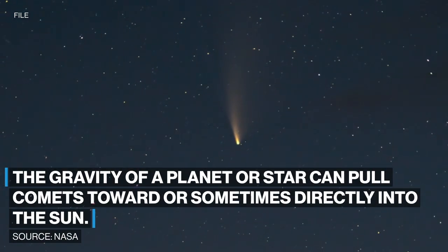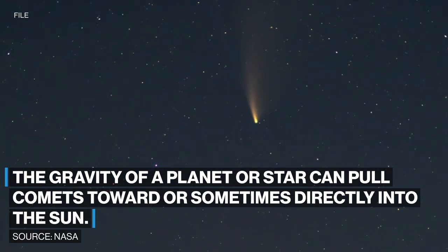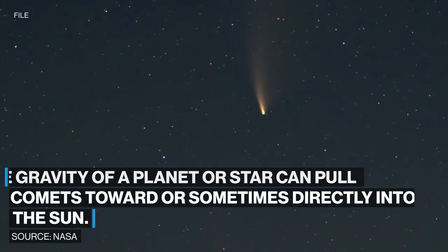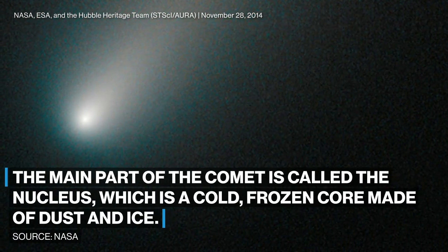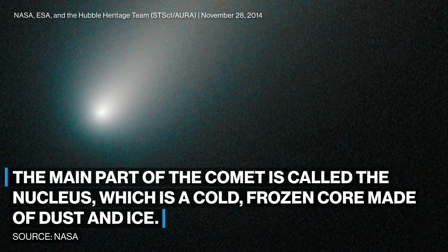The gravity of a planet or star can pull comets toward, or sometimes directly into, the Sun. The main part of the comet is called the nucleus, which is a cold, frozen core made of dust and ice.